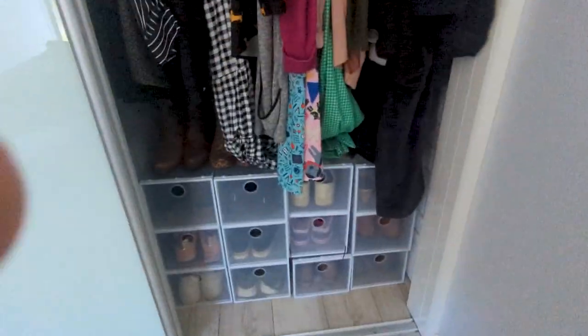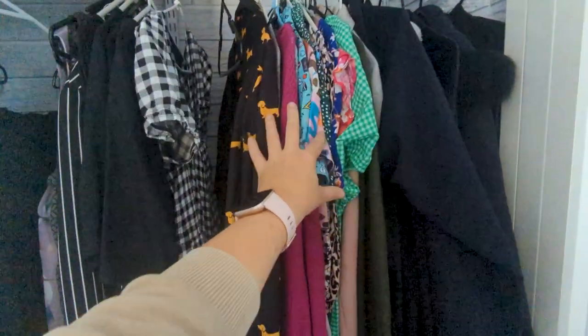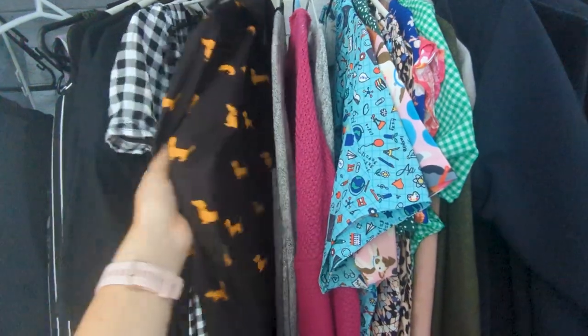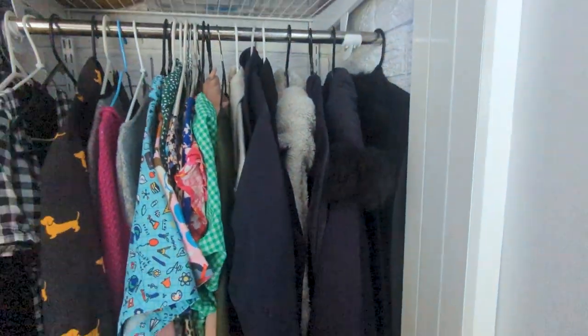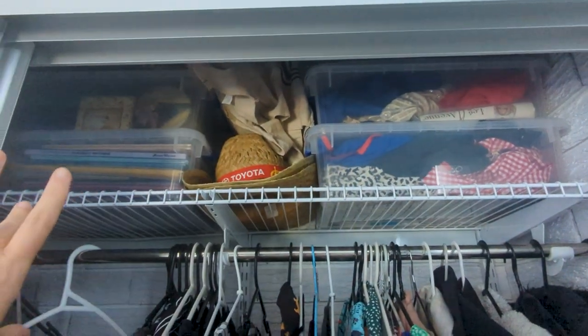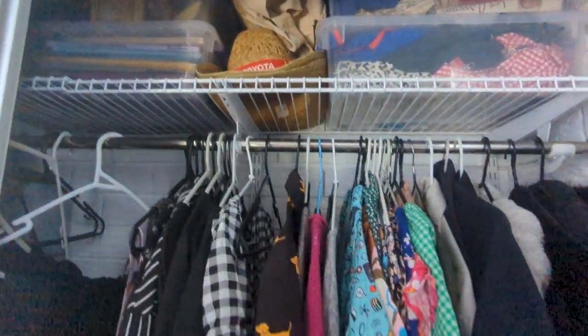I'll show you what the wardrobe situation looks like now and then we'll start tidying, organizing, and changing over. Starting at the end we have my shoe organization, and then these are mostly stuff I wore when I was teaching — my teacher dresses and more work-style clothes. Then there are some winter coats hanging here, a bit of storage up top with fancy dress costumes and sentimental things I probably need to go through too.